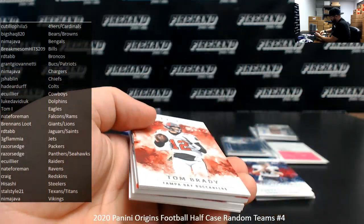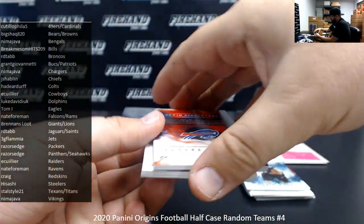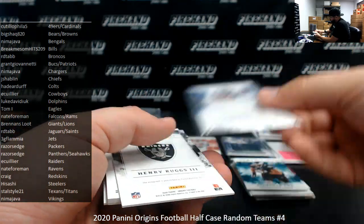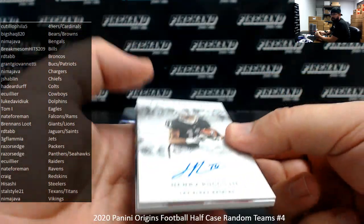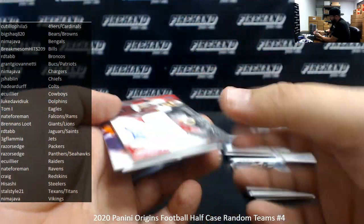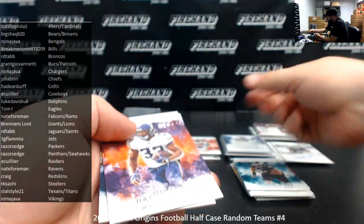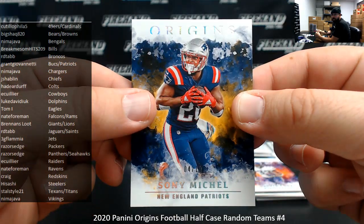There's a base Tom Brady, Fletcher Cox as well. Devin Singletary, Feature Fabrics, numbered to 75 — Buffalo Bills going to Break Me Some Hits. For the Raiders, Henry Ruggs III rookie auto — Raiders going to E. Collier. RPA of Antonio Gandy-Golden, that's a red version for Washington, numbered to 99 — going to Craig. Dalvin Cook to $1.75. Sonny Michel, gold version to $10 for the Patriots — going to Grant Giovinetti.